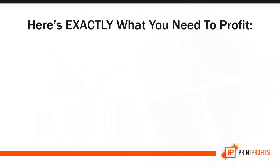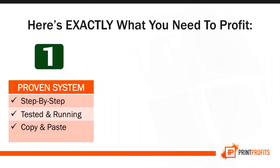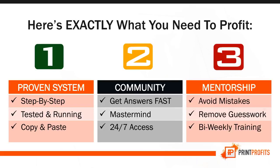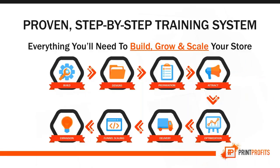I want to introduce Print Profits Academy. Here's what you need to profit: first, a proven step-by-step system you can literally copy and paste. Next, a community where you can get questions answered fast, mastermind with like-minded individuals, and get 24/7 access no matter where you're located. And third, mentorship — to shortcut your path, avoid mistakes, remove guesswork, and get bi-weekly training with me sharing the latest strategies currently working in my business.